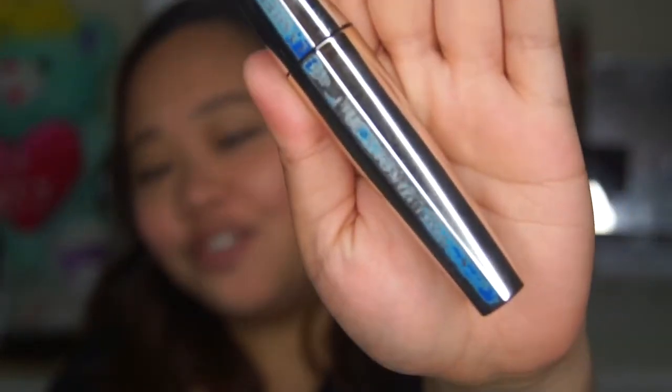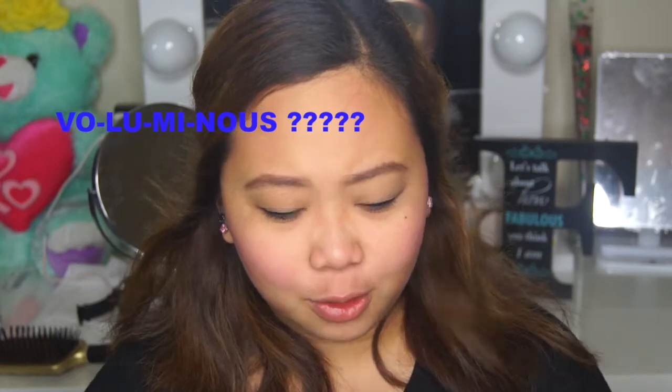For the mascara, as you guys can see, this is very old. It's a L'Oreal — I forgot the exact name but it's mainly L'Oreal. It's so old. This is a Voluminous — this is the L'Oreal Voluminous Million Lashes.